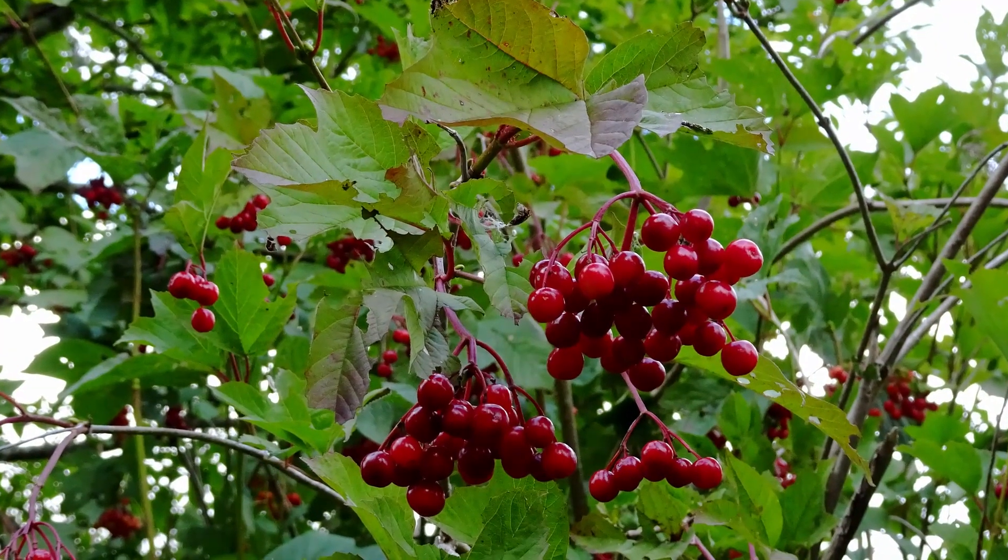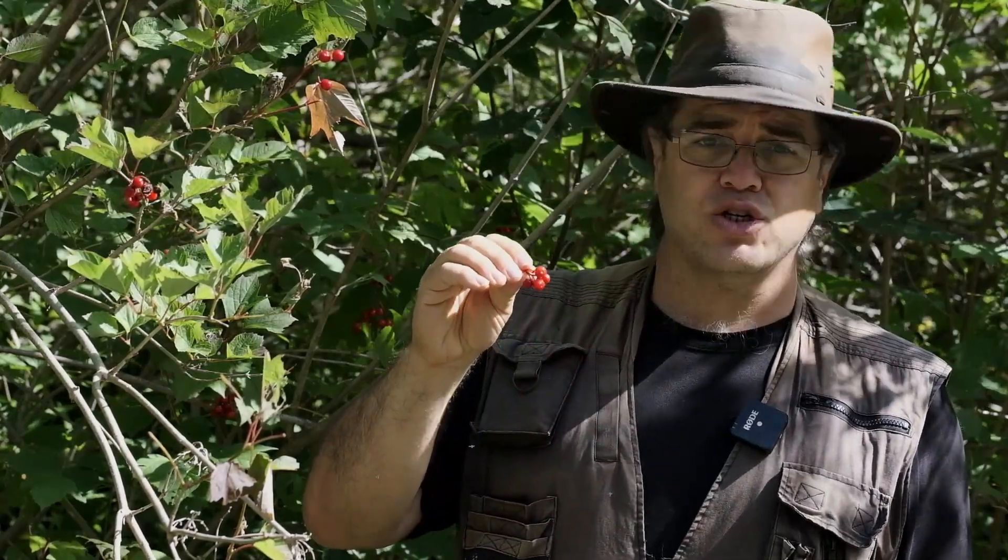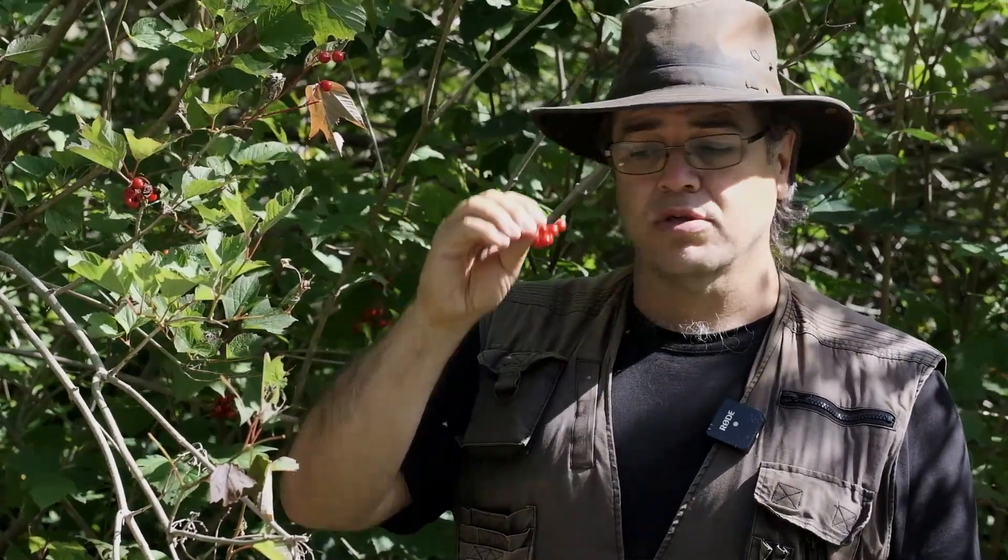The berries of the Viburnum trilobum go from green phasing into red, and they look very much like the berries of the true lowbush cranberry except they're a bit smaller — quite a bit actually. The lowbush cranberries that I find in bogs are probably two to three times the diameter of these; however, the taste is pleasant and tart and refreshing and very similar. There is a seed in the middle and I don't care to eat that seed, but you might like it. To cook with these, use them very much like any other cranberries.